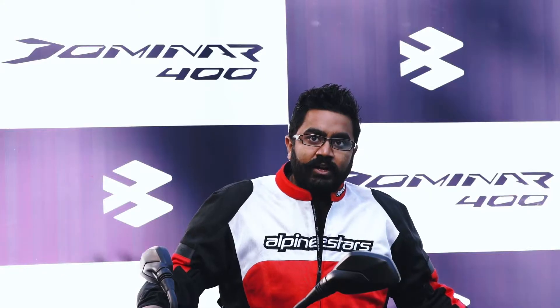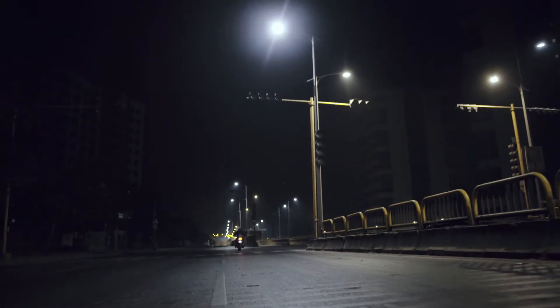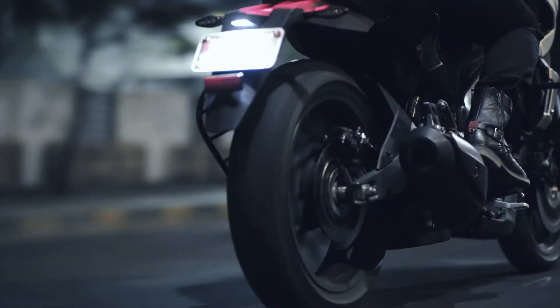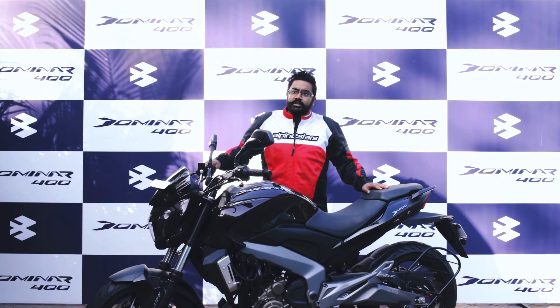In terms of straight line, this thing can go fast if you want it to go fast. It can amble around at 120 if you wanted to, and overtaking is a breeze. In corners, in twisties, the kind of control that you get is just incredible.